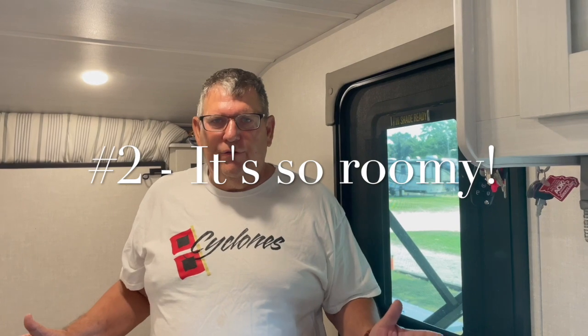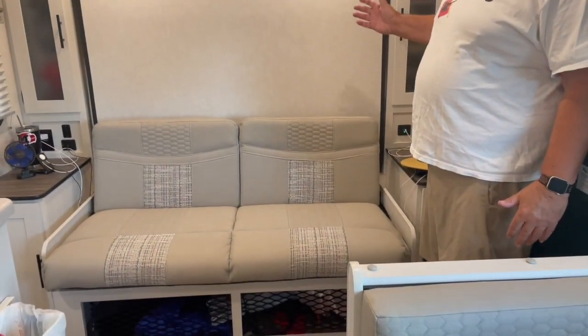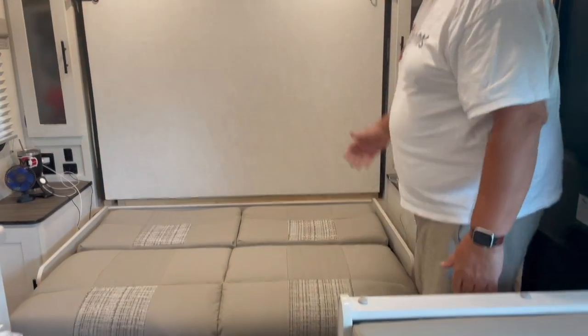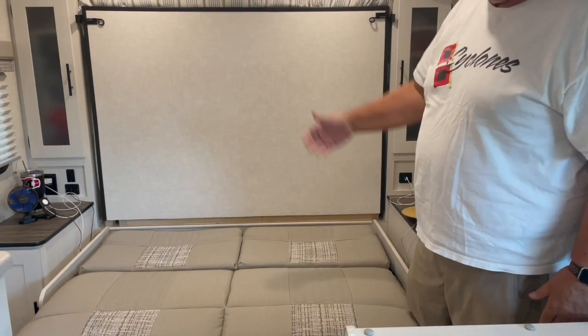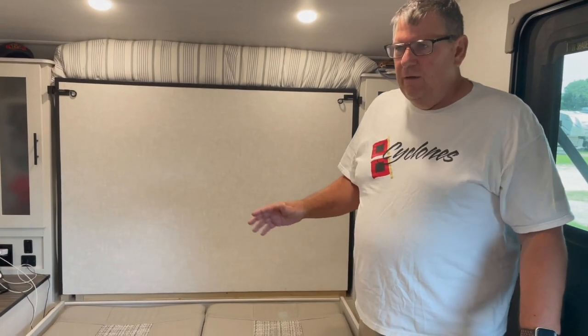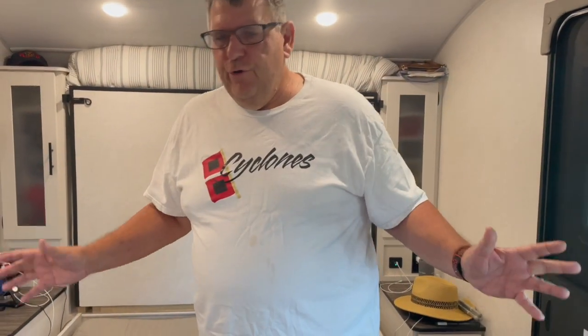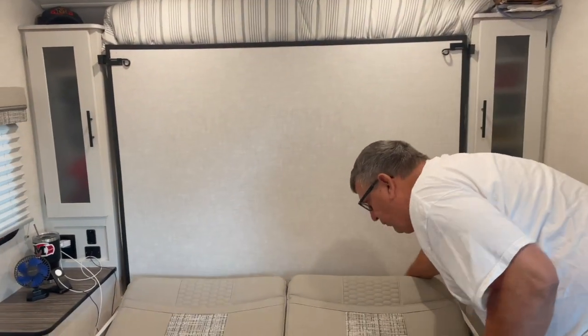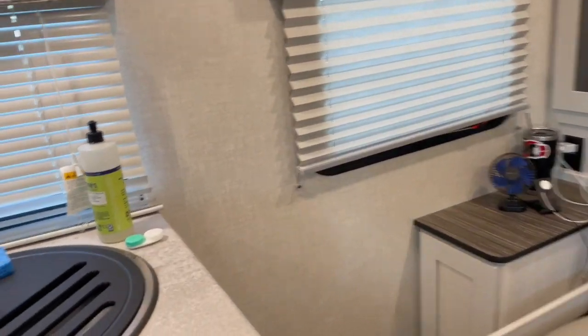Another thing we like about the R-Pod 192 is that for a small trailer — 19 feet inside, 22 feet overall — it has a lot of room. For 150 square feet, we get a lot of room, and one of the primary reasons is the Murphy bed. The Murphy bed jackknifes down pretty easily and then lowers to become our bed. We've already replaced the mattress — we have an earlier video about that. There is just a lot of space in here for a small travel trailer.